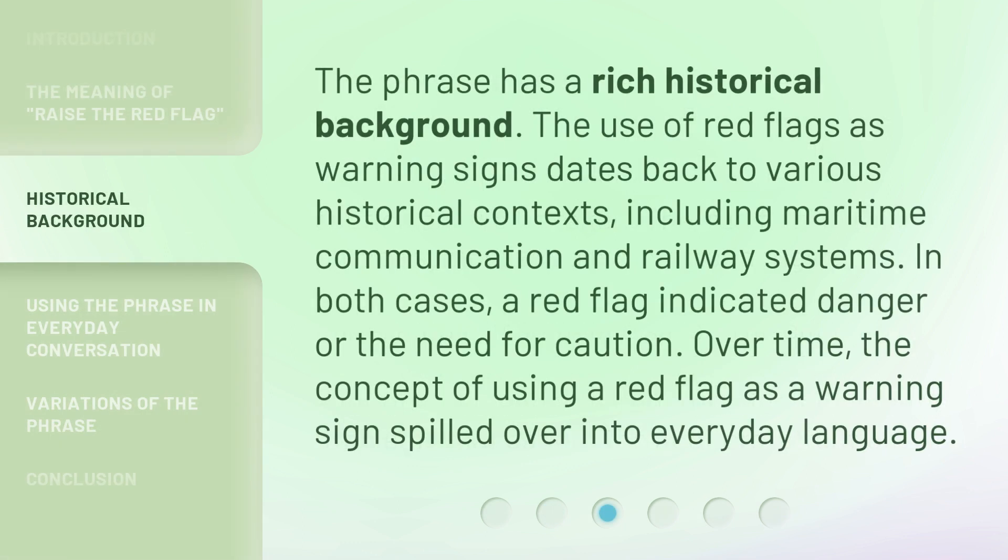The phrase has a rich historical background. The use of red flags as warning signs dates back to various historical contexts, including maritime communication and railway systems. In both cases, a red flag indicated danger or the need for caution. Over time, the concept of using a red flag as a warning sign spilled over into everyday language.